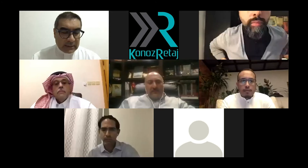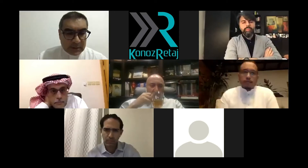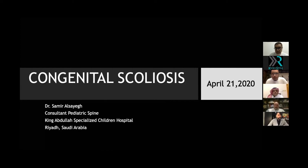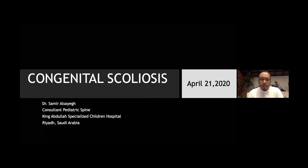We'll move to Dr. Samir Assaig, a pediatric orthopedic and pediatric spine consultant at National Guard Hospital in Riyadh. He will present a complex congenital scoliosis case.